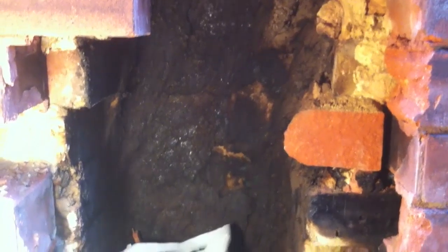Obviously it's unlined here, so we're going to open this up, put a flexible liner down there, and connect it into the smoke chamber — and we'll correct the problem. This is why you should have a chimney liner on these old homes.